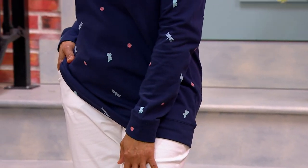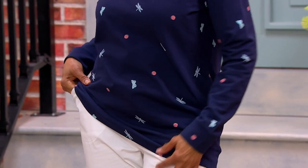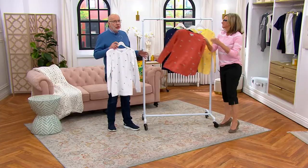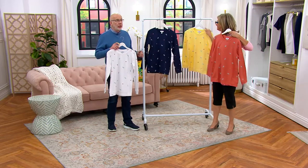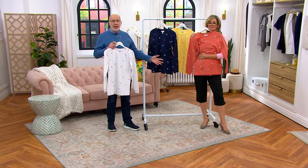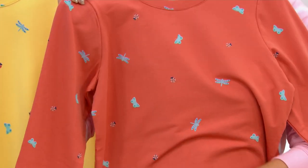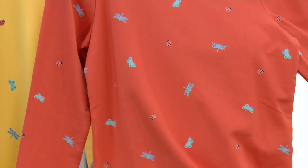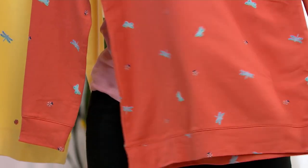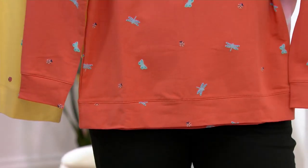Nature prints are very popular in the world of fashion right now, as they should be. The word that comes to mind is charming — I think this is a charming little sweatshirt to throw on over your bathing suit, over your shorts, or maybe your pants from today's special value. You don't have to layer it with anything if you don't want to — it's just that cool.